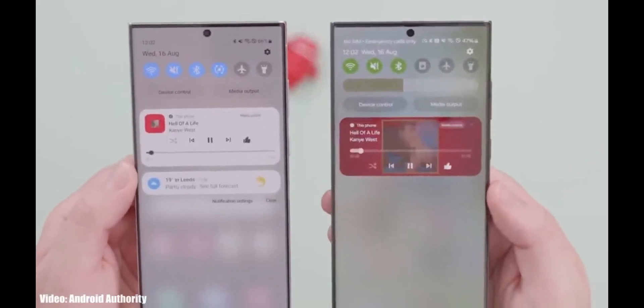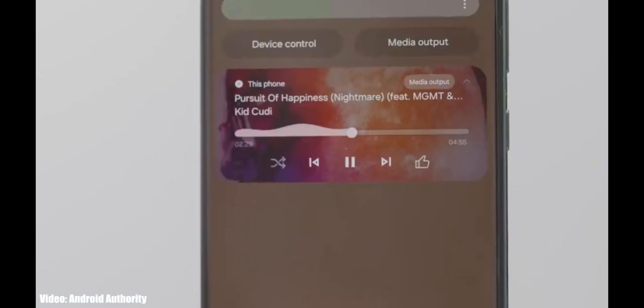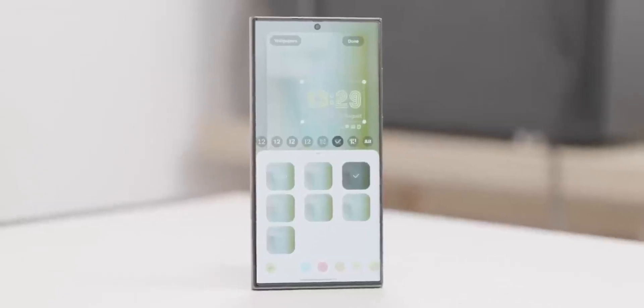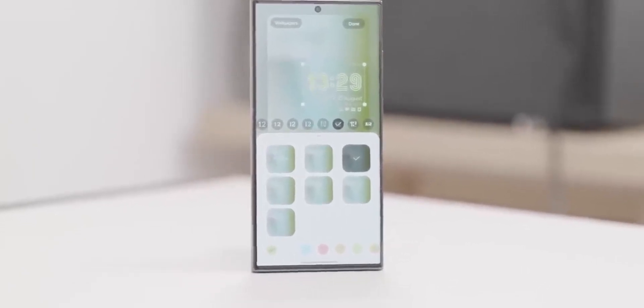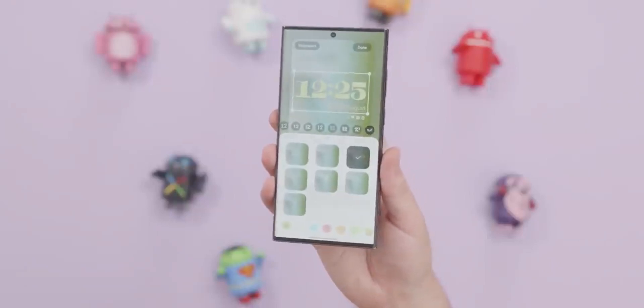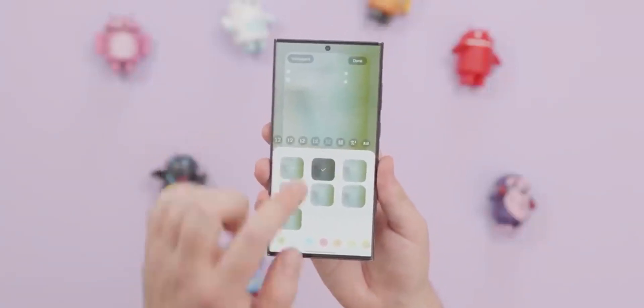The Galaxy S23 series has already received the update, and next in line are the Galaxy A14 5G, Galaxy A34, Galaxy A54, Galaxy S22 series, Galaxy S23 FE, Galaxy Z Flip 5, and the Galaxy Z Fold 5. These devices will get the update in week 45.